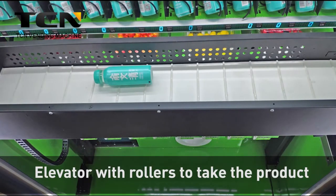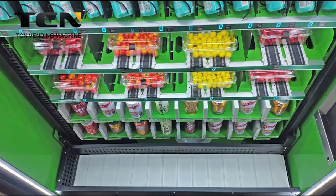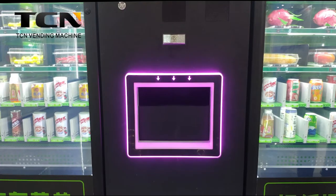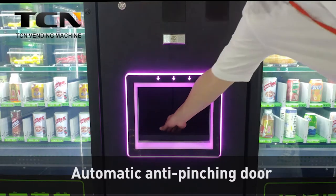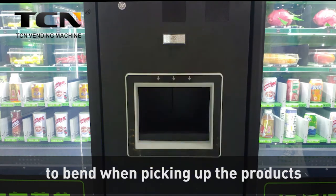Elevator with rollers to take the product and send it to the pickup door. Automatic anti-pinching door to prevent customers' hands from getting pinched, and they don't have to bend when picking up the products.